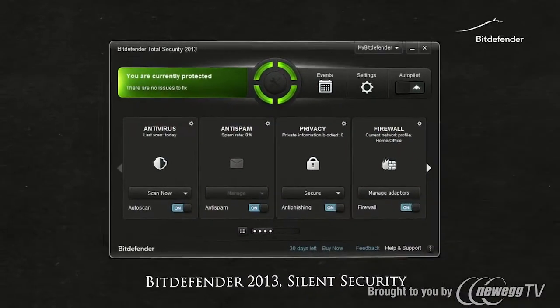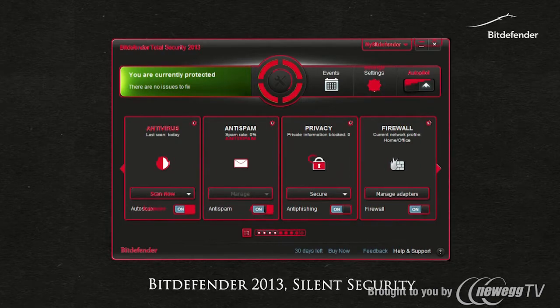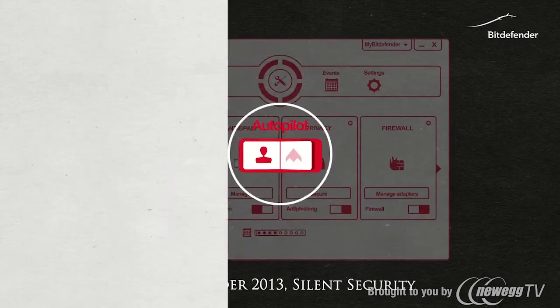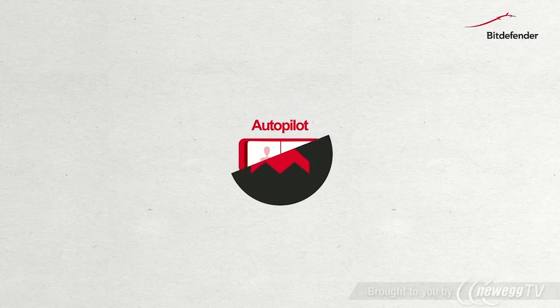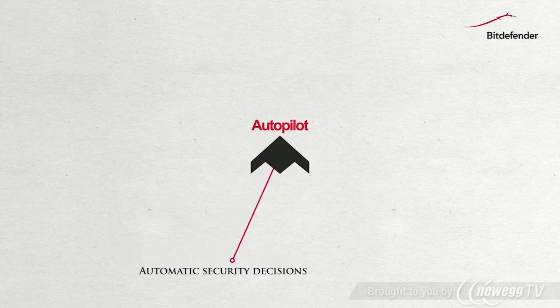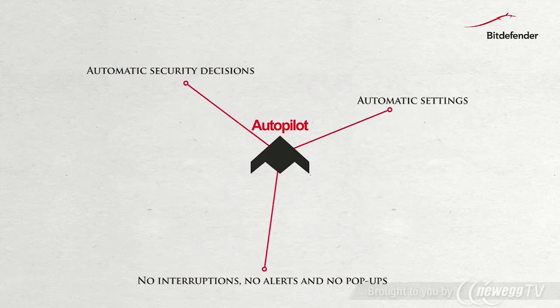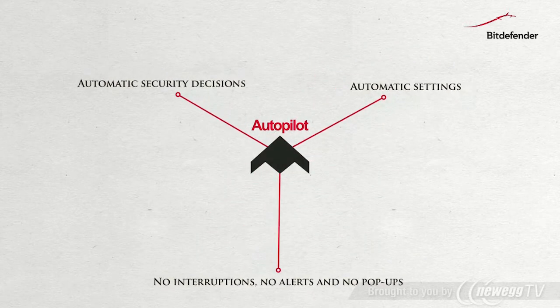Discover silent security, a unique concept that can be activated in just one click from the product interface. Turn on the autopilot — all security decisions are automatic. There is nothing to configure and no intrusive messages, alerts or pop-ups. Play, browse and work without interruption. Your computer is safe with autopilot.